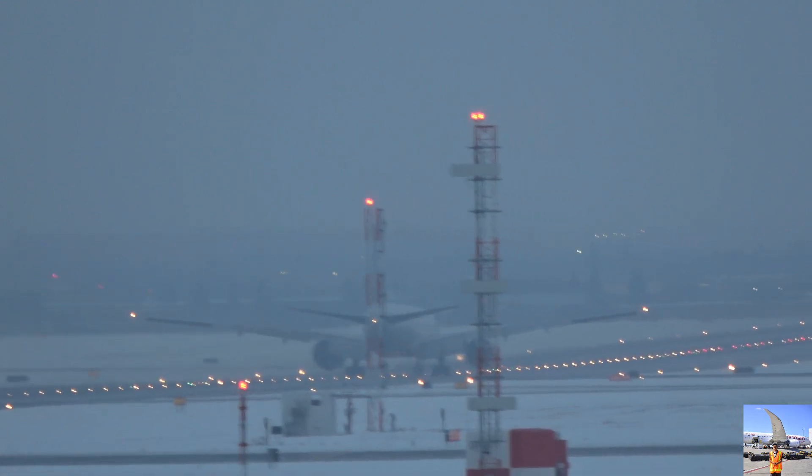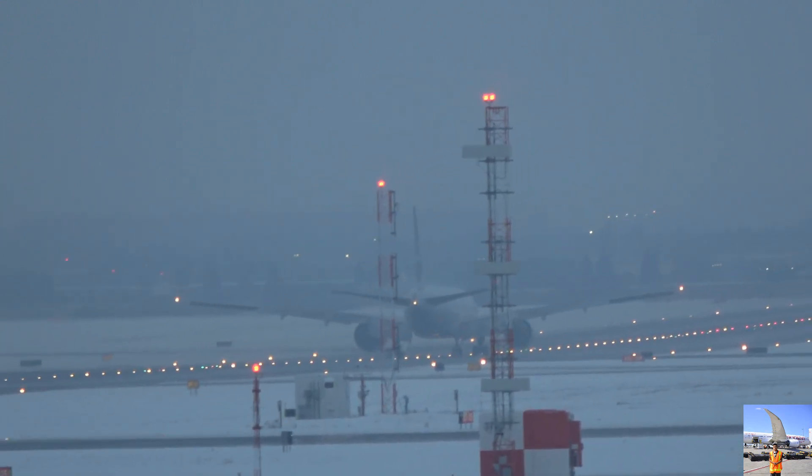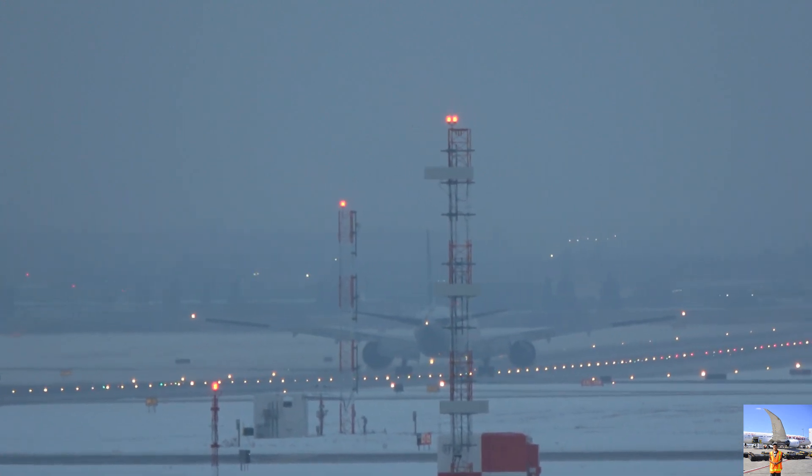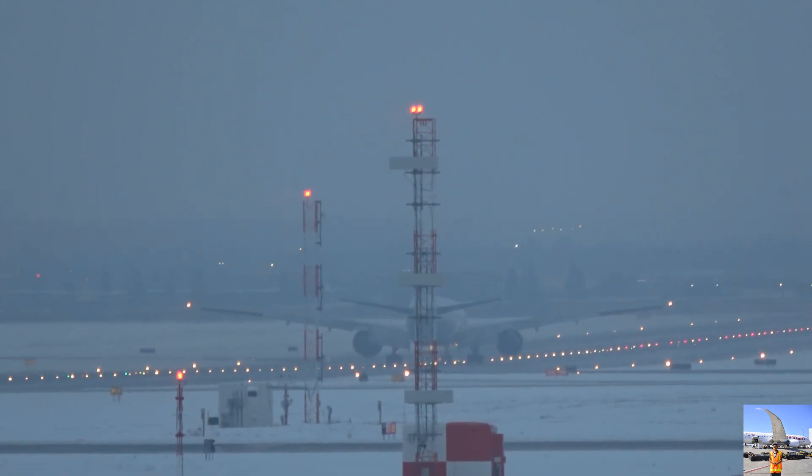780-3, connect to left Hotel 4, join Hotel, contact ground 121.65. Connect to left Hotel 4, join Hotel, 121.65, contact ground 780-3.